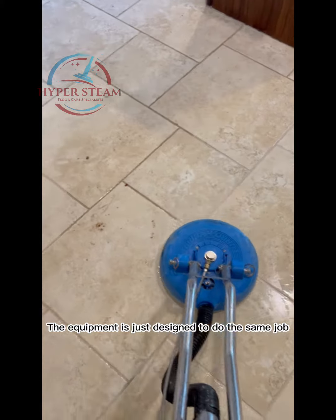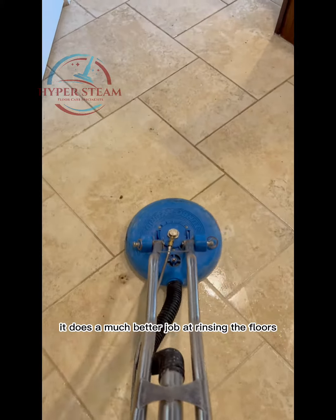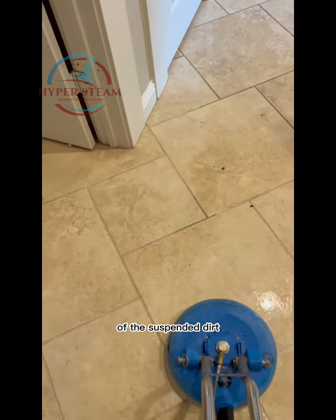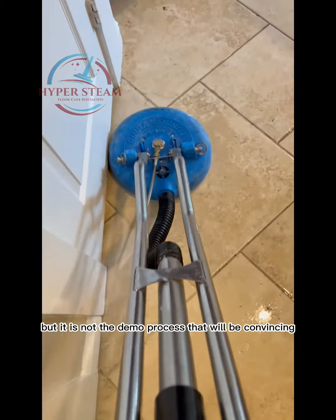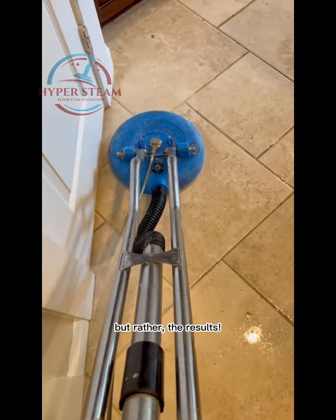The equipment is just designed to do the same job more efficiently. And more importantly, it does a much better job at rinsing the floors of the suspended dirt and of the cleaning solution we applied. So yes, we can and will give a demo, but it is not the demo process that will be convincing — but rather the results.